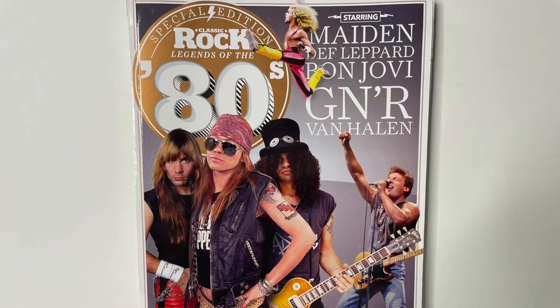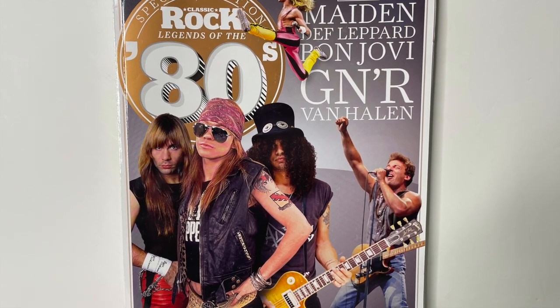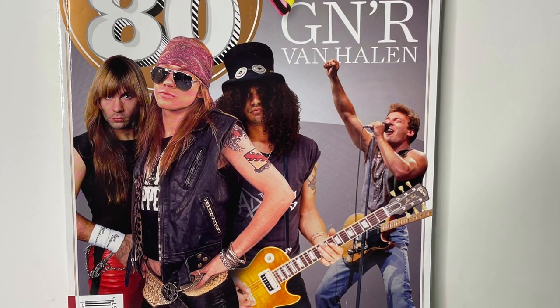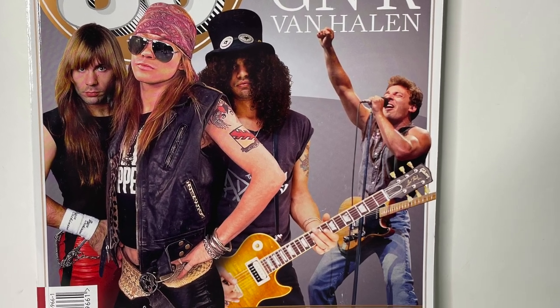We've got some magazine here - this is Rock Legends of the 80s. Fantastic. We've got Bruce Dickinson, Axl Rose, Slash, and Springsteen on the cover, and there's Bon Jovi with all their poofy hairstyles and Def Leppard, and a bit of Metallica. Excellent.